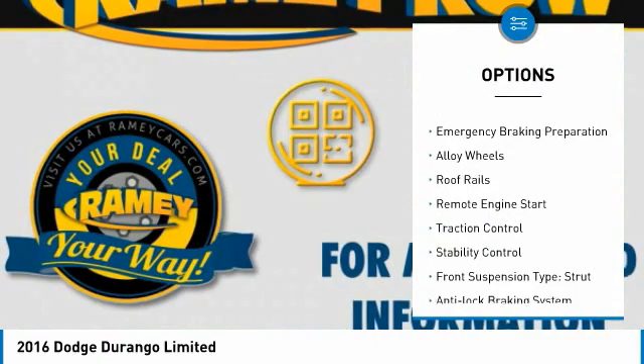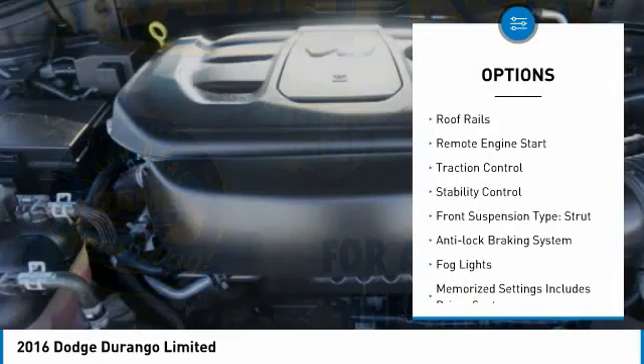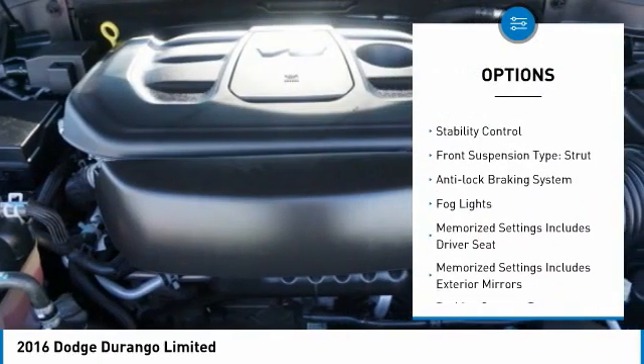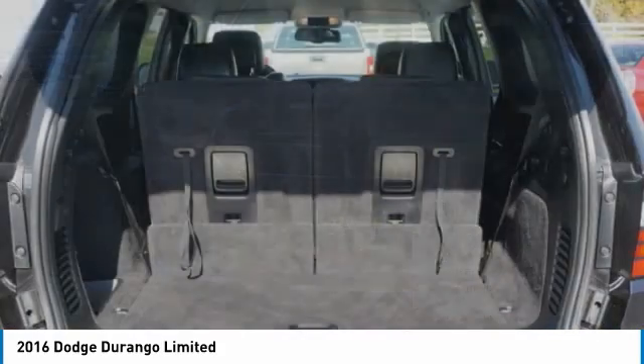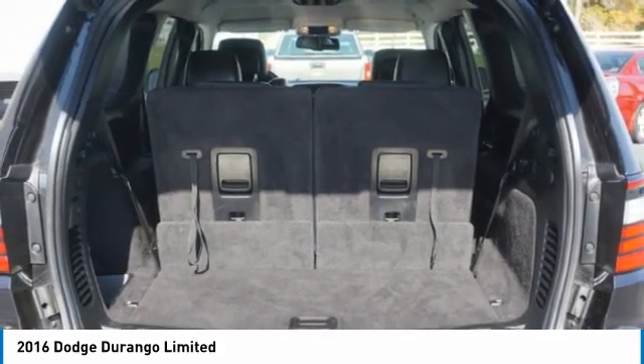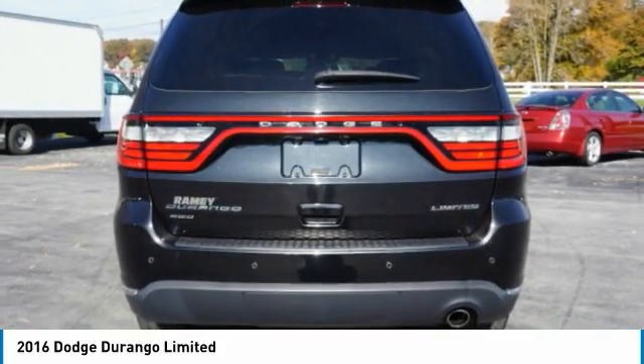Power windows with safety reverse, emergency braking preparation, alloy wheels, roof rails, remote engine start, traction control, stability control, front suspension type: strut, anti-lock braking system, fog lights.